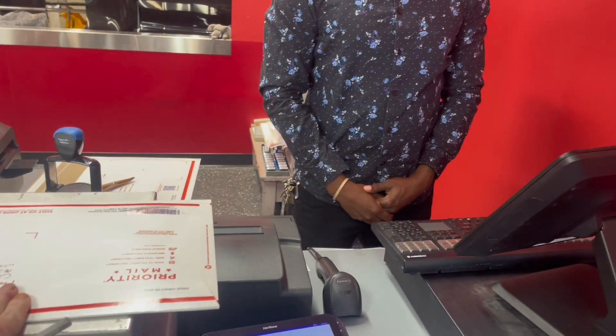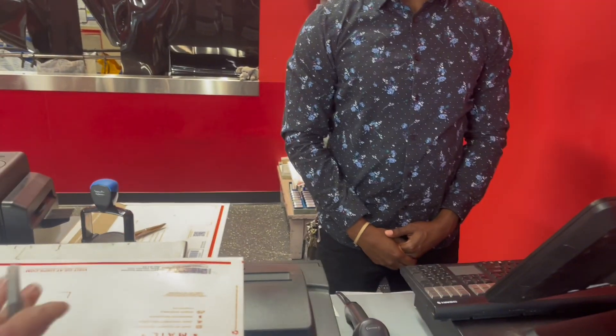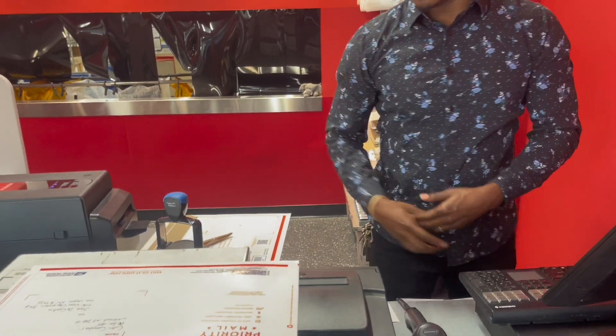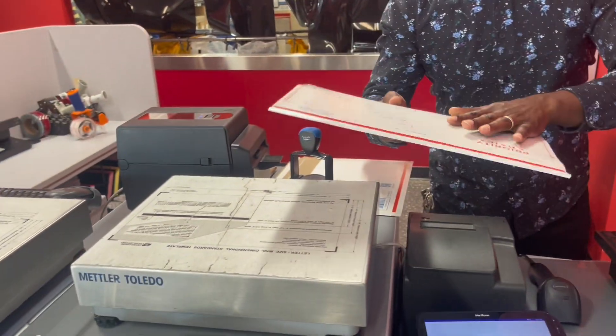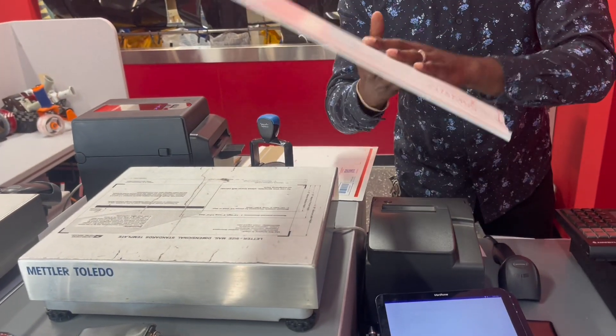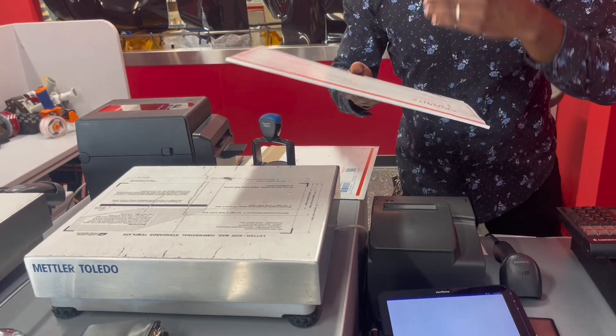I had a bad experience. So I decided to pull out my camera once this postal guy decided to be a jerk and not do what I wanted. So I recorded and documented everything and figured I would broadcast it to you. So enjoy.